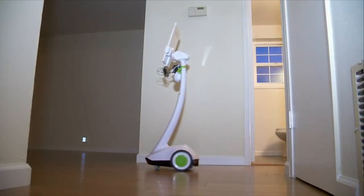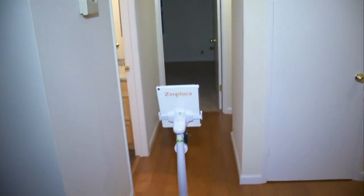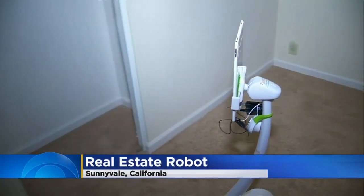So here we have the kitchen and through here we have the dining area. The bathroom is here on the left. That's Robia Levy, a real estate agent for Zen Play.